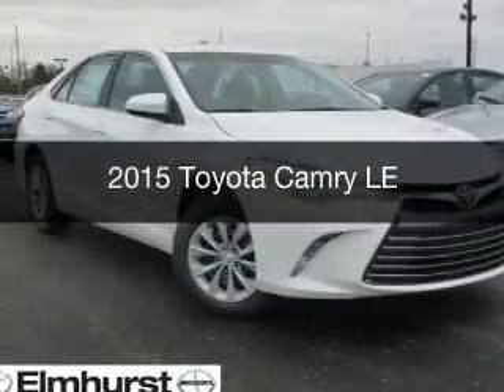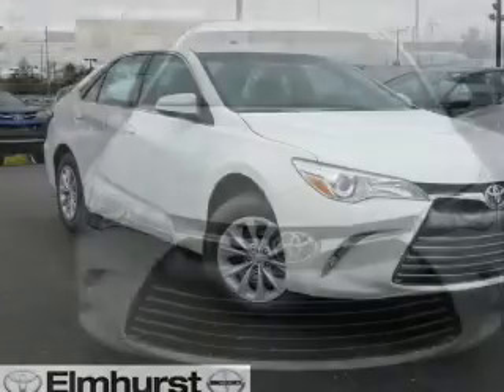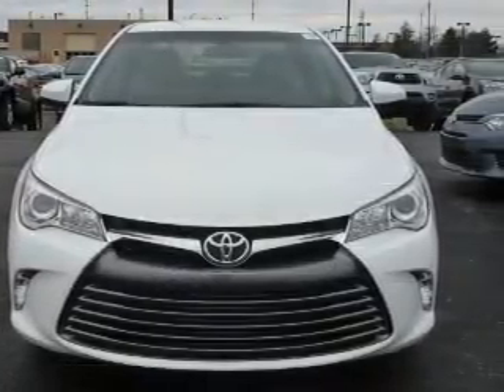This is a new 2015 Toyota Camry. It's powered by front-wheel drive, a 2.5 liter 4-cylinder engine, and a 6-speed automatic transmission.